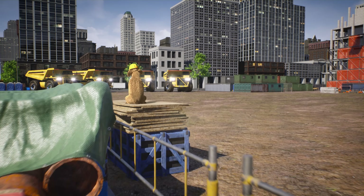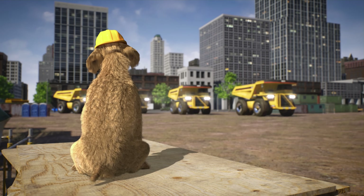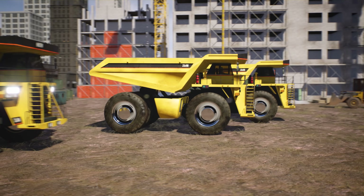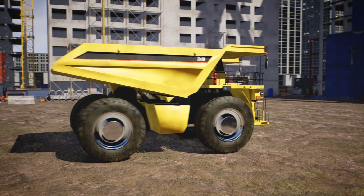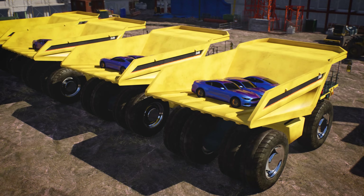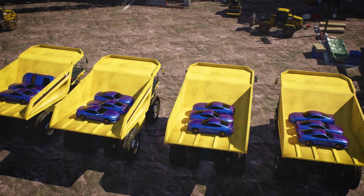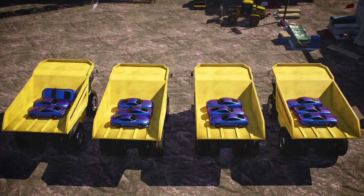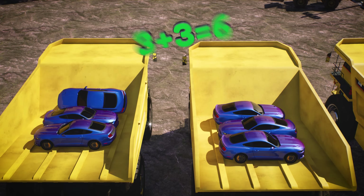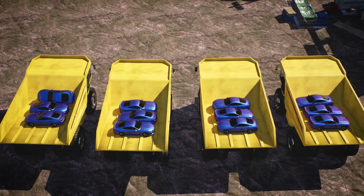OK Lizzy, let's use our giant dump trucks to learn how multiplication works. Multiplication is like adding, but we repeat it a bunch of times. Let's say we have four dump trucks, and each truck has three cars in it. We can count the cars by adding: 3 plus 3 equals 6, 6 plus 3 equals 9, and 9 plus 3 equals 12.